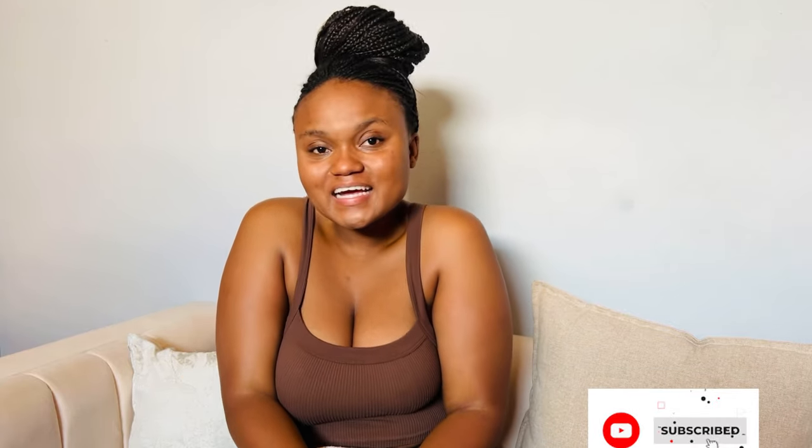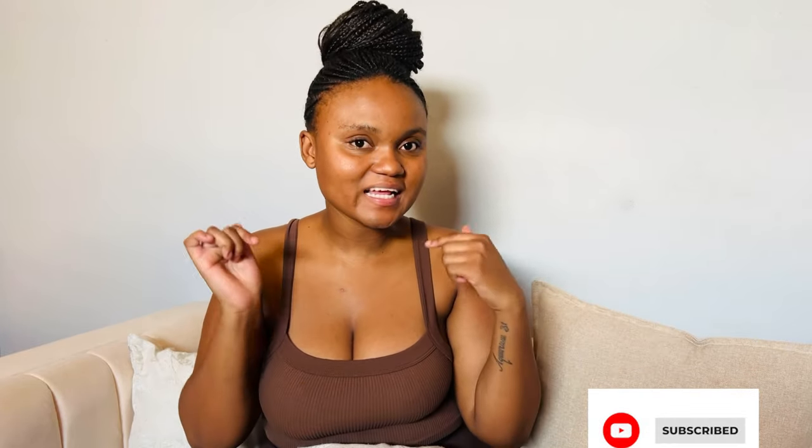Thank you for stopping by once again. We're on the road to 500 subscribers, so if you haven't joined the family please do click the subscribe button and that notification bell to be notified every time I post a new video.